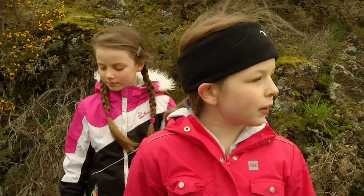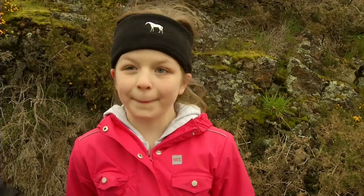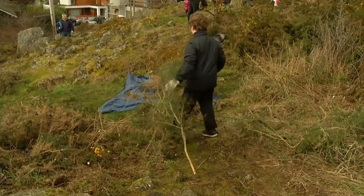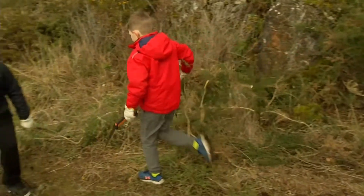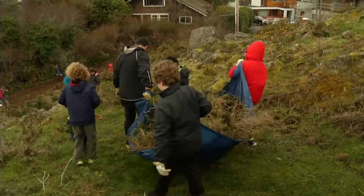This will be a nice park soon and there will be lots of flowers. They're able to contribute something and they really feel deeply that they are making a difference, and it's empowering them and giving them a sense of place in the community. These kids are going to learn to love this area, and when you love something you want to become a steward of it.